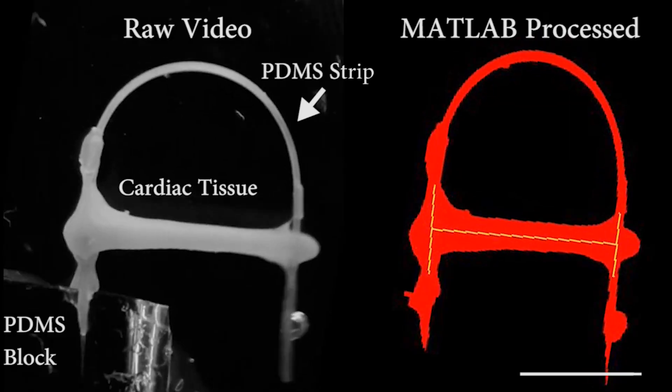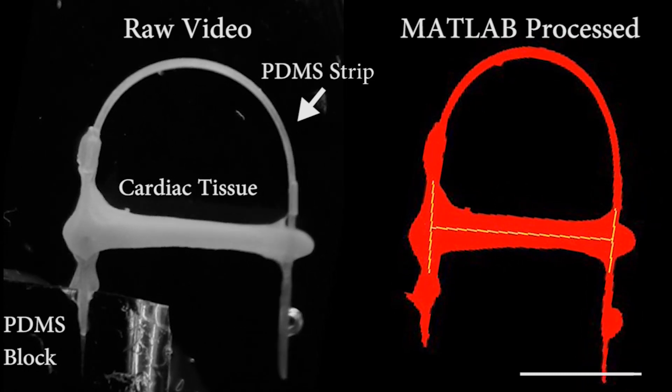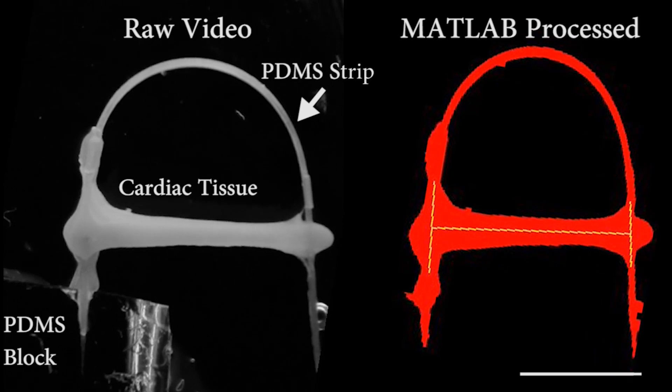We sought to better understand this by incorporating a system that can apply loads to an engineered heart muscle tissue, or EHT. To do this, we incorporated a polydimethylsiloxane strip which is used to mimic the physiologic loads on engineered heart muscle tissues.